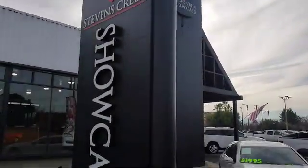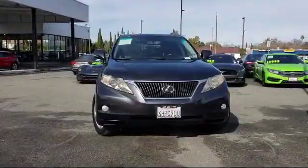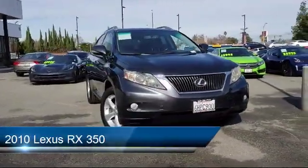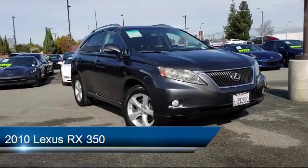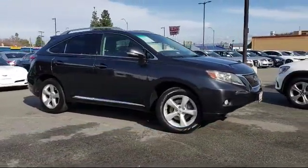Welcome to Stevens Creek Showcase, the area's premier destination for quality pre-owned vehicles. Here's a look at another one of our great vehicles from our inventory. It comes equipped with many standard and optional features, and has less than 75,000 miles on the odometer.